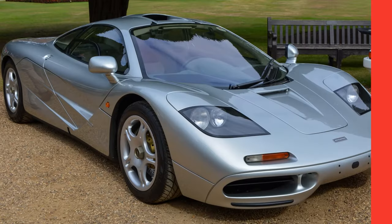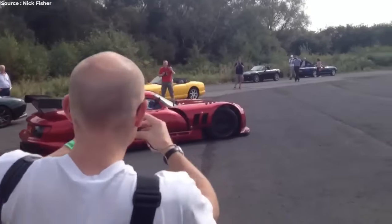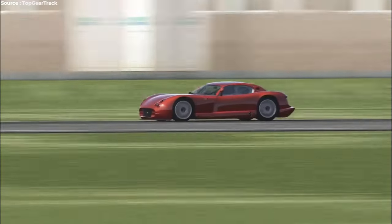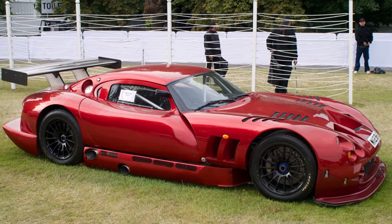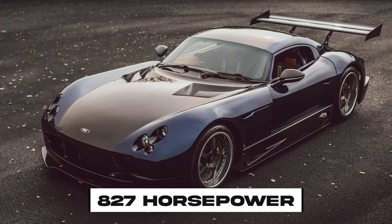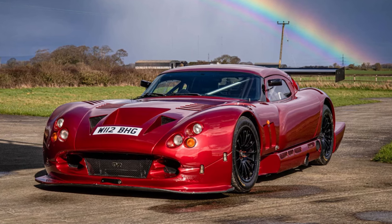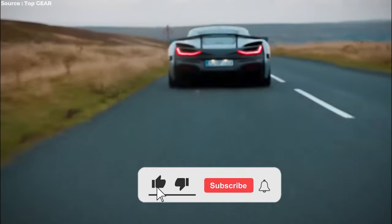The TVR Cerbera Speed 12. When the McLaren F1 was stealing the spotlight, TVR's boss Peter Wheeler got a bit miffed and said, 'Hey, we can do better!' So they unleashed the Speed 12 — the meanest machine on four wheels. This beast had a massive 7.7-liter V12 engine so powerful, even the dyno went boom. They tried measuring its horsepower, but it was like trying to count the stars in the sky — impossible. It weighed as much as a feather and had zero safety gadgets, just pure adrenaline. So they scrapped most of them except for one: the slightly tamer version with just 827 horsepower. The Speed 12 — wilder than a rodeo bull on a caffeine rush. Which car do you admire the most? Let us know in the comments below, and don't forget to like and subscribe if you enjoyed watching.